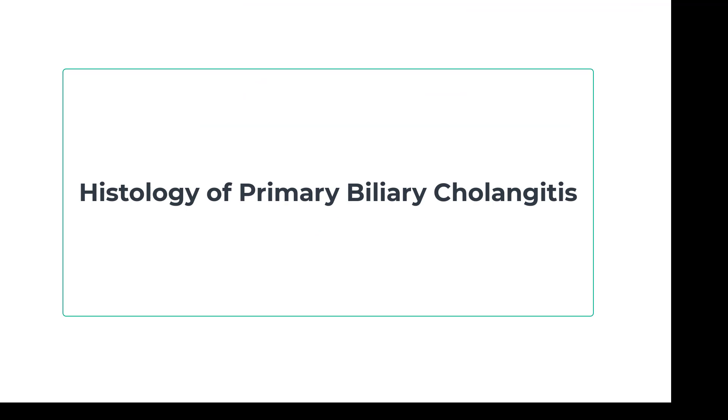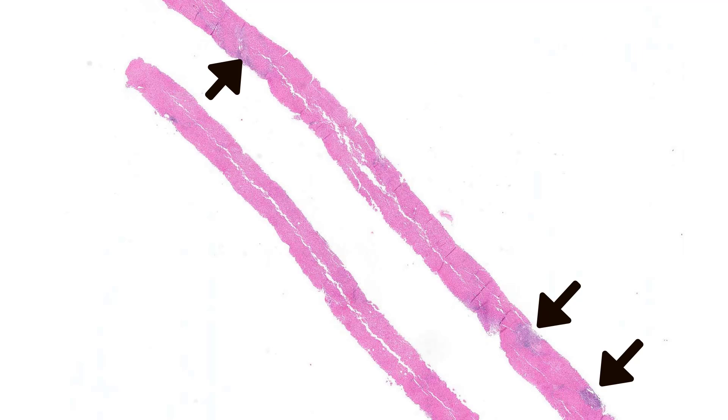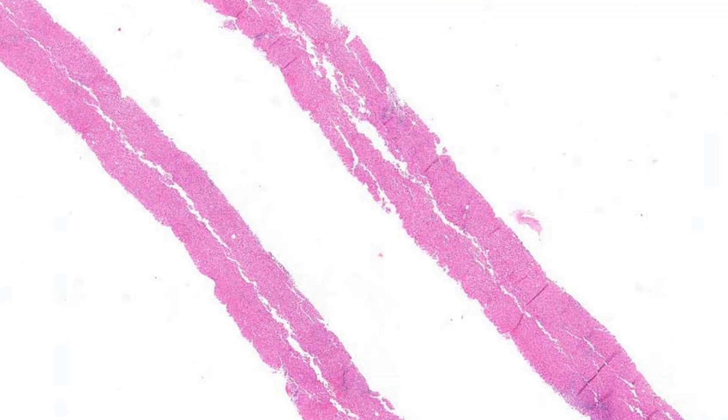So let's get to the histologic features of PBC. On very low power, there are a couple of things. One, this is a portal-based process — all of these blue nodules are expanded and inflamed portal tracts. Two, if you look between the portal tracts, the liver looks quite okay — all pink, with little blue to be seen. You can have lobular activity in PBC, but it is less common. The primary damage is in the portal tract.